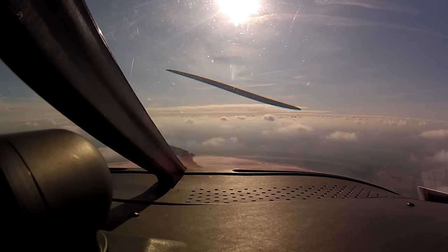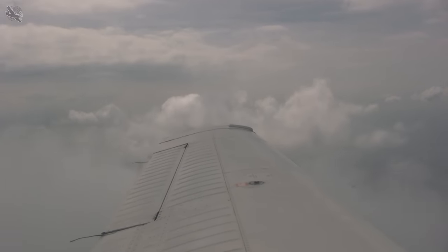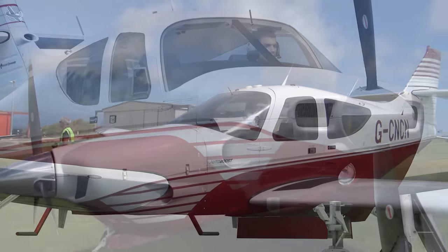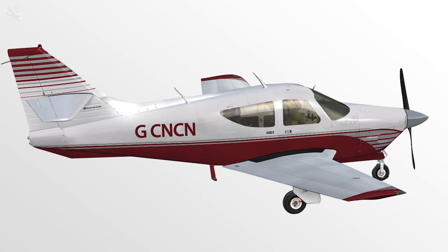We flew the Commander for a few years in its purchase condition, then in 2013 we did a major update to it. She had a fantastic new paint job based on a design I took from the Rockwell Commander model in Microsoft Flight Simulator, which I'd always liked.